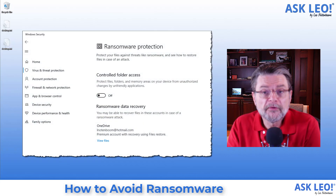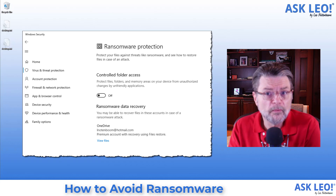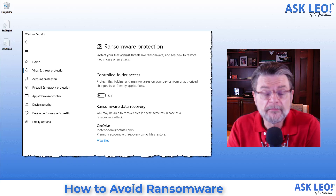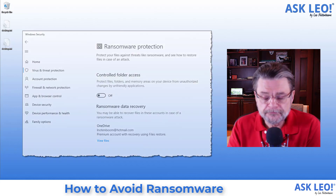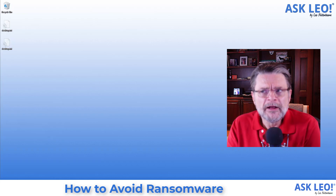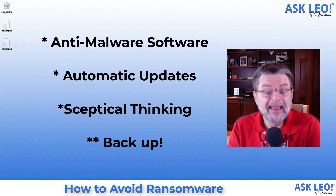CryptoPrevent and the ransomware protection settings in Windows Defender — they're fine, they're great. If they work for you, by all means turn them on. There are reports that the type of protection they put in place can occasionally interfere with legitimate programs, so if it doesn't work for you, you may need to turn it off. But please don't let that give you a false sense of security or have you lower your guard in any way. Anti-malware software, updates, skepticism, and of course backing up — that's how you protect yourself from ransomware, because ransomware is just malware and you're protecting yourself from malware.